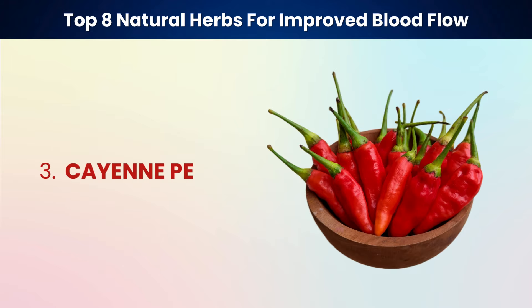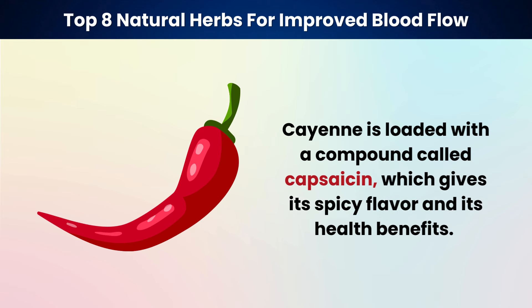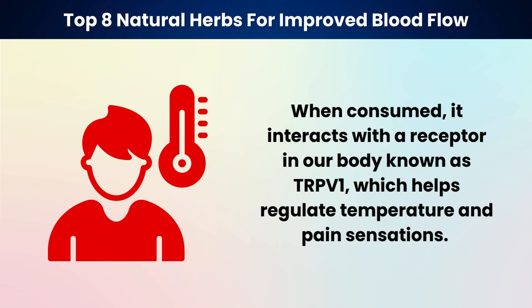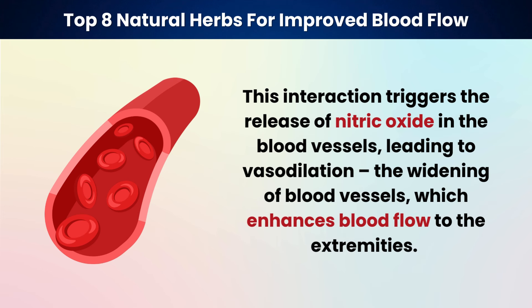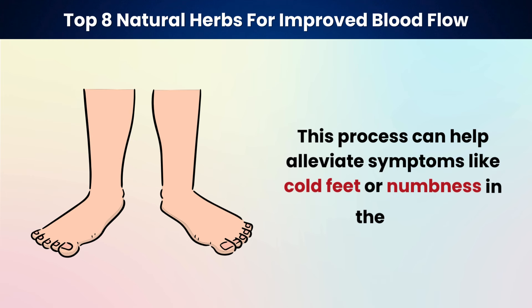Our third herb is cayenne pepper. Cayenne is loaded with a compound called capsaicin, which gives its spicy flavor and its health benefits. When consumed, it interacts with a receptor in our body known as TRPV-1, which helps regulate temperature and pain sensations. This interaction triggers the release of nitric oxide in the blood vessels, leading to vasodilation — the widening of blood vessels — which enhances blood flow to the extremities. This process can help alleviate symptoms like cold feet or numbness in the legs.